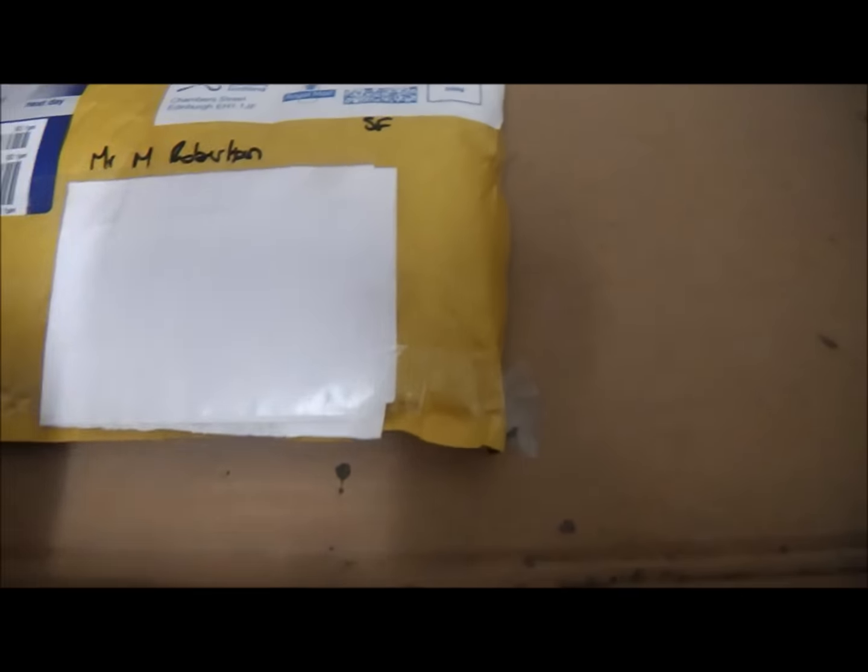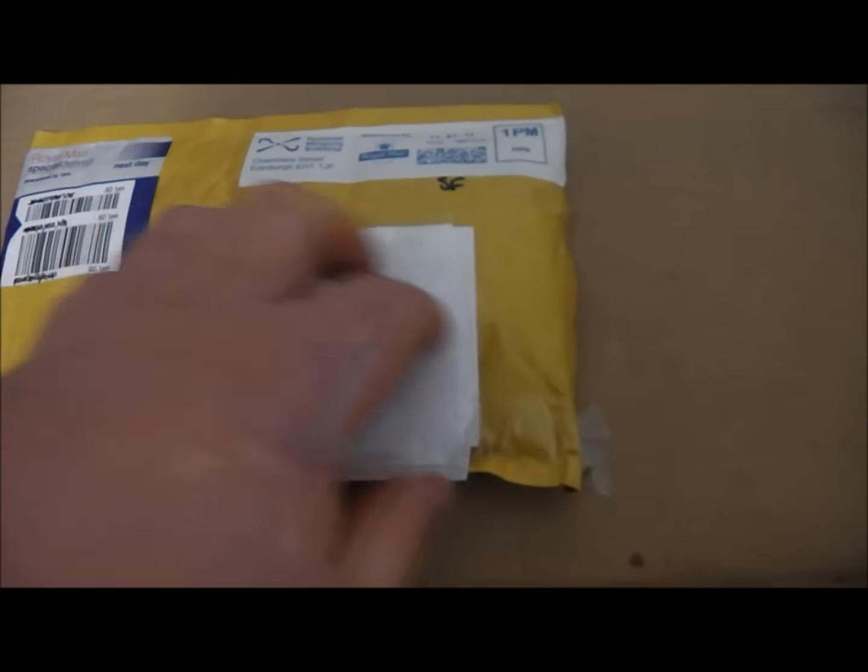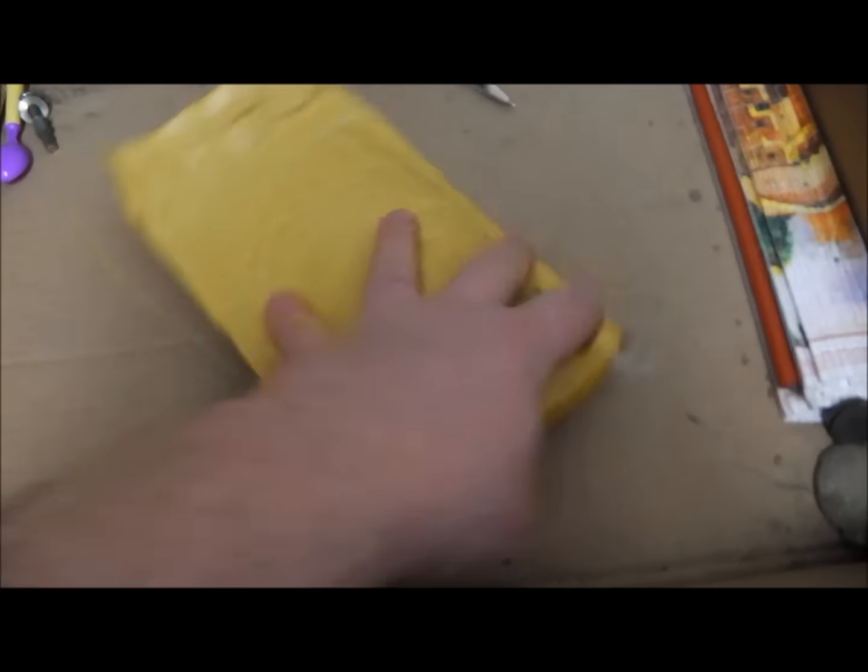You'll see I've protected my address, because some people just like to try and get it. So if they want it, they're going to have to work to get it. I've also protected the special delivery number so you don't get my address either. And basically we're going to open this up.